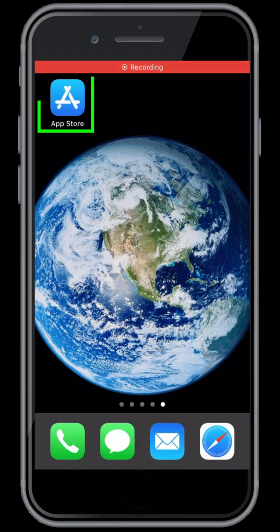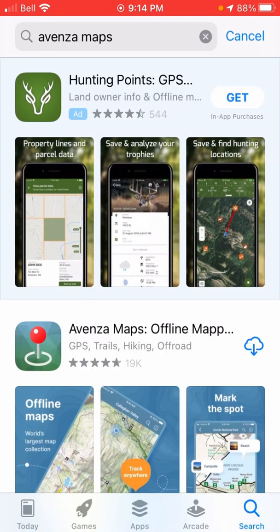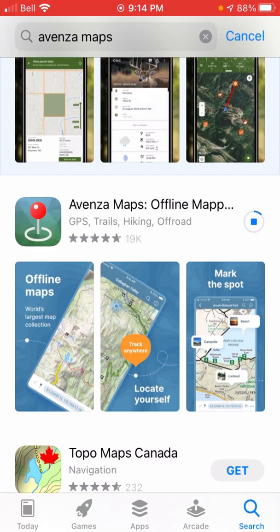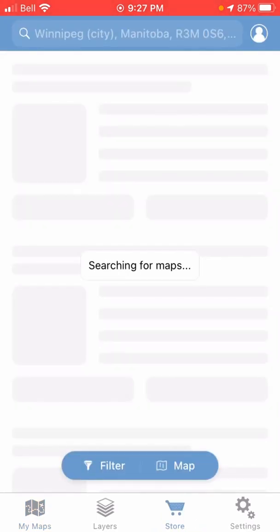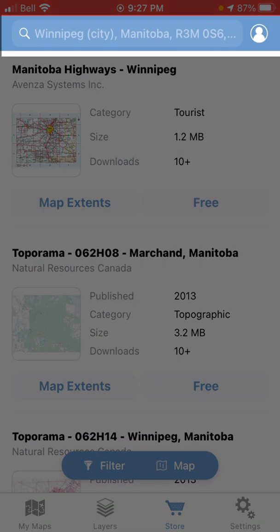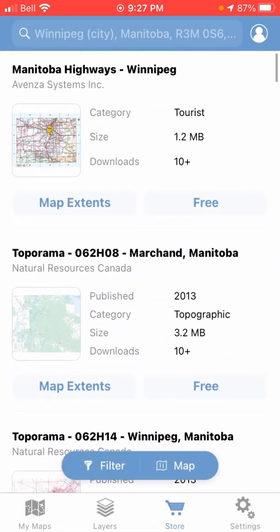For starters, you're gonna want to download the Avenza Maps app — it's a free download from the App Store or Google Play, pretty easy to find. Once it's downloaded, open it up. If you're new to the app, this is what you're gonna see. Along the bottom, tap on Store — this is where you can search. By default it's using your GPS location and showing you maps that are available near you.